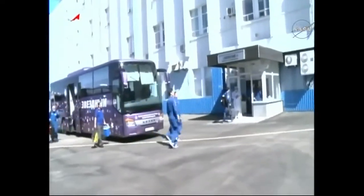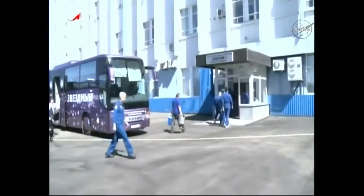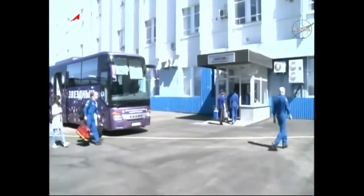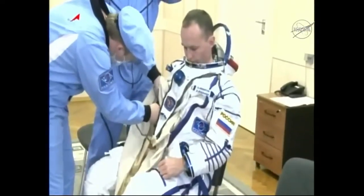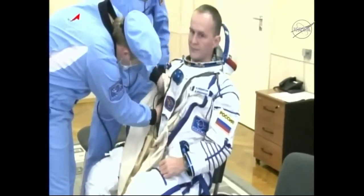This is the crew arriving at Building 254, where they get ready to get suited up. You can see both the prime and the backup crews arriving together with a number of other astronauts in attendance to help, and also their flight surgeons. Here you can see Sergei Rozanski getting suited up into the Sokol launch and entry suit.